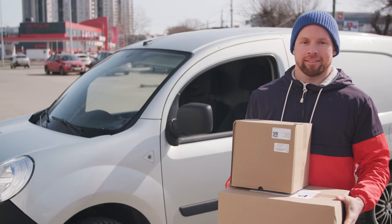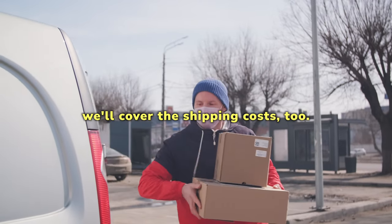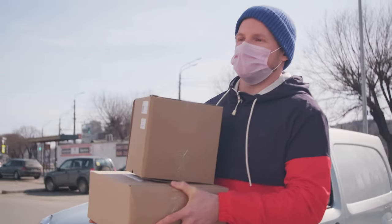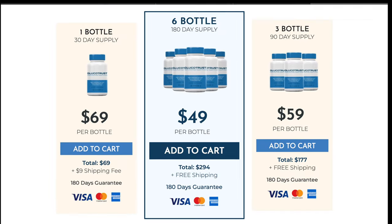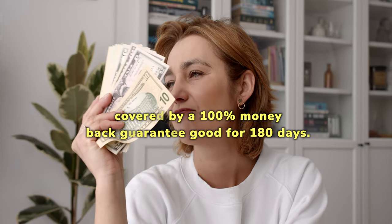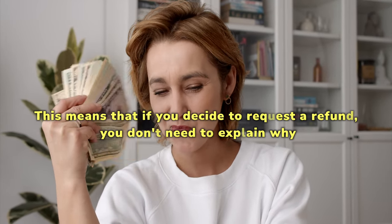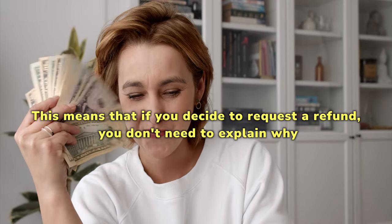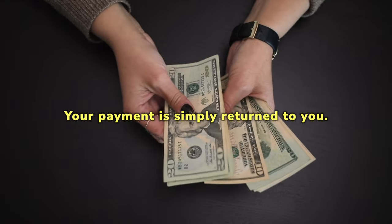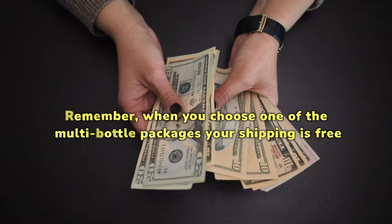I recommend you order your ready-made supply of Glucatrist now and take full advantage of these prices. And when you order three or six bottles, we'll cover the shipping costs too. Make your money-saving selection below and we'll rush your order to you right away. You can order with complete confidence, knowing this is a risk-free offer. Because when you order any amount of Glucatrist today — one bottle, three bottles, or six — you're covered by a 100% money-back guarantee good for 180 days. That's six full months, and this guarantee is no questions asked. This means that if you decide to request a refund, you don't need to explain why. It doesn't even matter if you never get around to trying it; your payment is simply returned to you. All you need to do is click on the package you prefer and enter your details on the next page. Remember, when you choose one of the multi-bottle packages, your shipping is free.